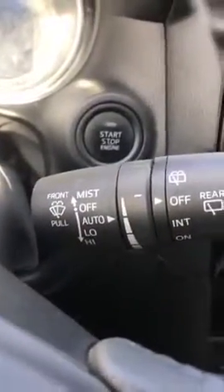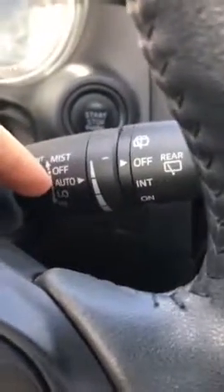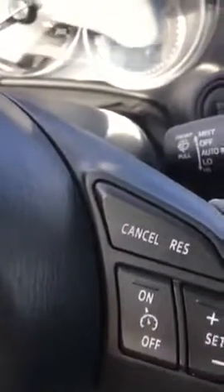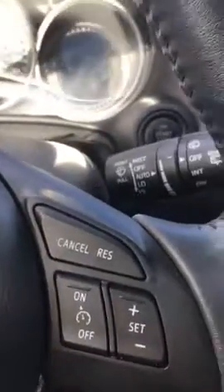You also have your wiper blade control on this side, which has an auto setting with rain sensors — so once it detects water on the windshield, it will automatically turn the wipers on. And the more rain there is, the quicker the blades go.